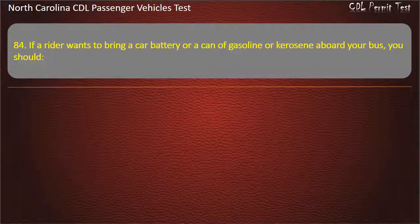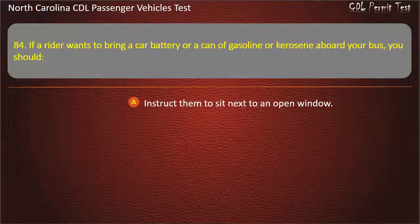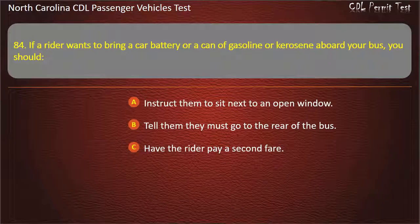Question 84: If a rider wants to bring a car battery or a can of gasoline or kerosene aboard your bus, you should instruct them to sit next to an open window, tell them they must go to the rear of the bus, have the rider pay a second fare, or not allow them to do it. Answer: Not allow them to do it.